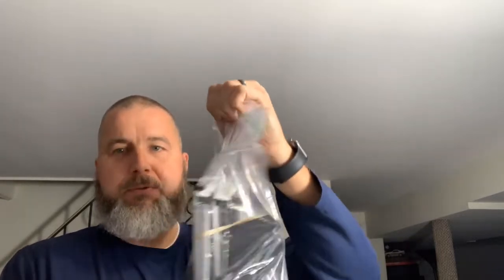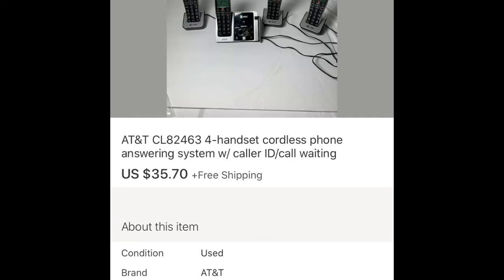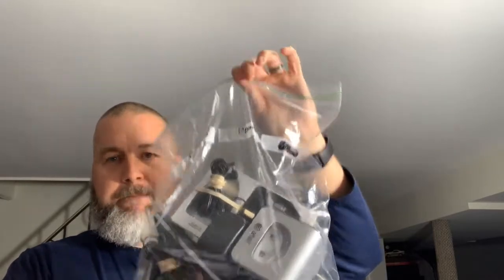First up, I have this cordless phone set — it's a bag of cordless phones. It's eight AT&T model number CL82463, four handsets and an answering machine. I had these in the store with a 10% sale going on. They sold for $35.70 with free shipping. I have three dollars into these and I picked them up at a garage sale probably about a month or so ago. Overall, that was a good sale — I'm happy with that.